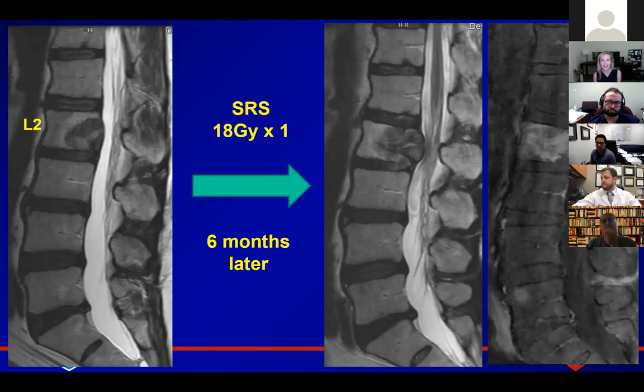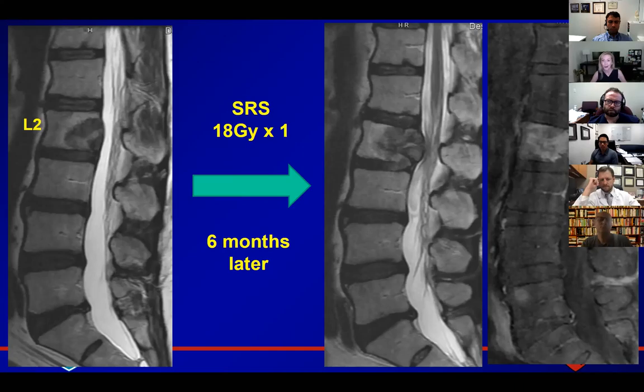When I look at this post-contrast MRI, this enhancement here — to me it looks like the retropulsed bone and tumor is pushing back into the spinal canal, but it's the posterior longitudinal ligament that's sort of holding that together. Is that venous enhancement or just the PLL? I agree — I think it's not epidural disease basically. Whether it's the ligament and some venous enhancement or whatever, it still doesn't help you decide whether the enhancement in the body is tumor or fracture-related.